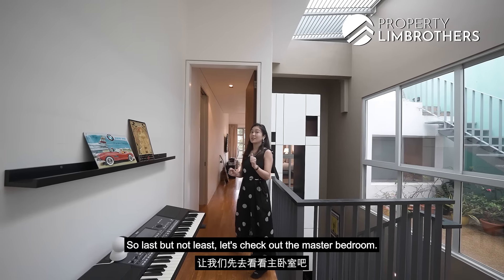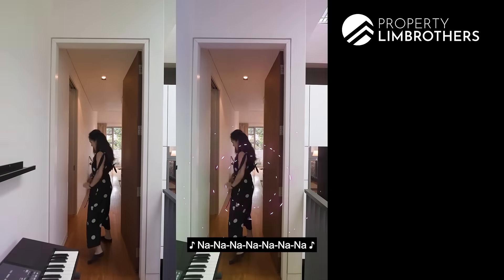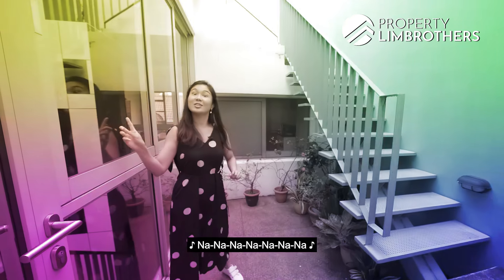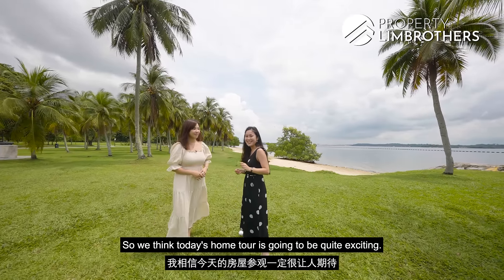So last but not least, let's check out the master bedroom. We think today's home tour is going to be quite exciting, so let's go check it out.